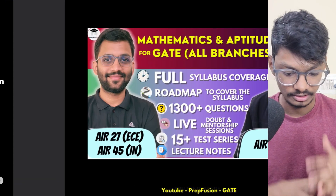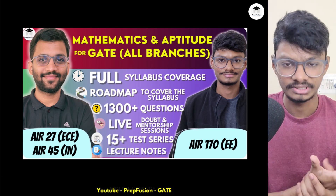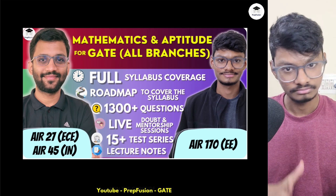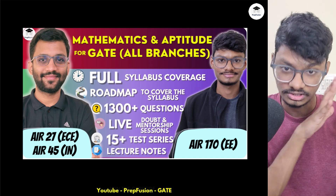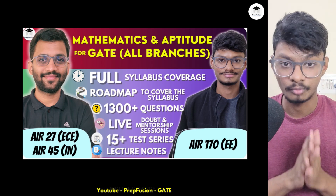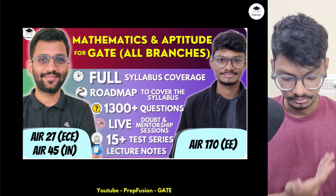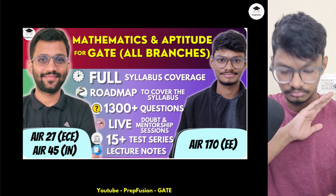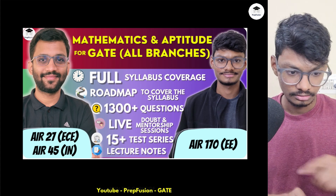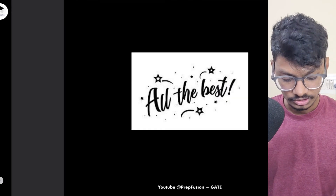You should cover Engineering Mathematics in no more than one to one-and-a-half months, studying two subjects in parallel — Engineering Mathematics with Aptitude, or with one of your core subjects. Now is the best time to start. I've launched my course with demo videos available: complete Linear Algebra, basics of Calculus, and basics of Probability are on our playlist. The full course covers the complete syllabus with a doubt-clearing group.